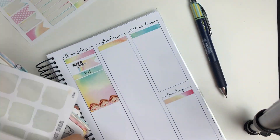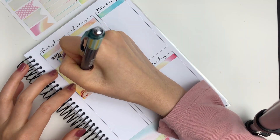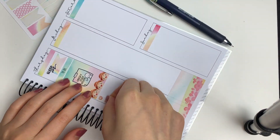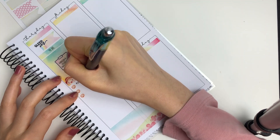Moving on to Thursday, I put down another flag sticker along with a sleep-in sticker from Randy Plans. I was completely wiped out from my exam on Wednesday. Then I put down another to-do header along with a full box.